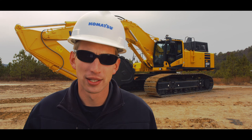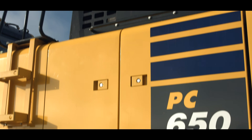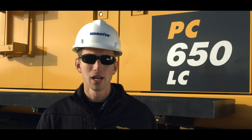Let's take a look at the features and advances of the new PC650 LC-11. The new PC650 LC-11 is equipped with Tier 4 Final engine technology, meeting the EPA standard for reduction in oxides of nitrogen.